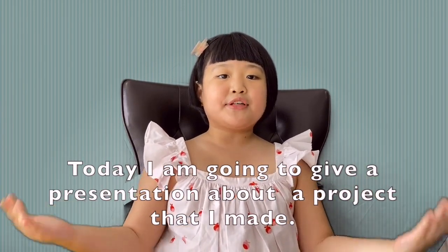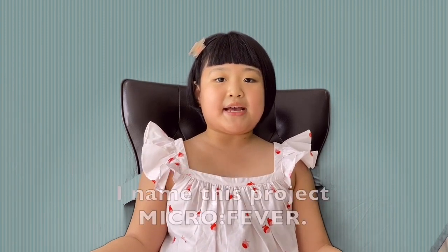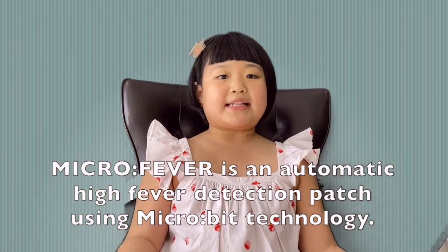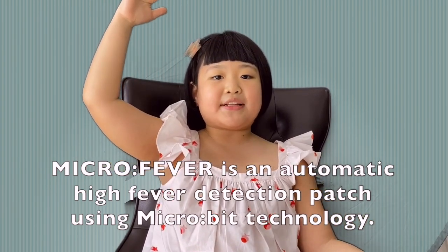Today, I am going to give a presentation about a project that I made. I named this project Microfever. Microfever is an automatic high fever detection patch using microbit technology.